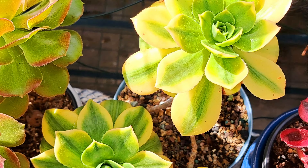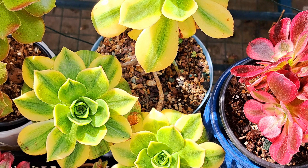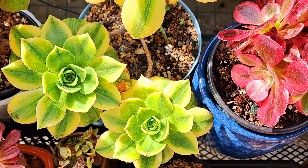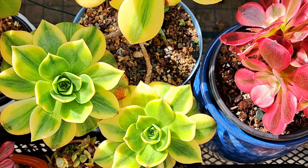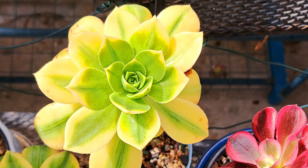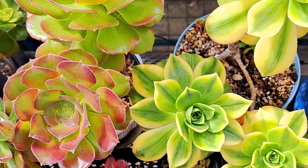This is Starburst. In the winter it had a pink edge around the leaf. Now because it's in active growth it has lost most of the pink, but that's the way it is.